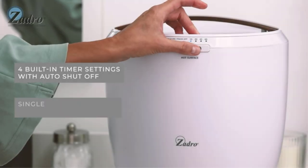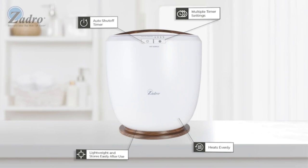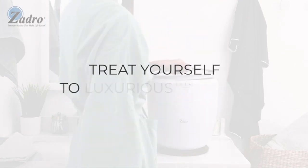Though this warmer can hold only up to one bath sheet — sizes up to 40 inches by 70 inches — or two smaller towels, it's a great choice for those looking for a small yet efficient towel warmer with a sleek look and low price.